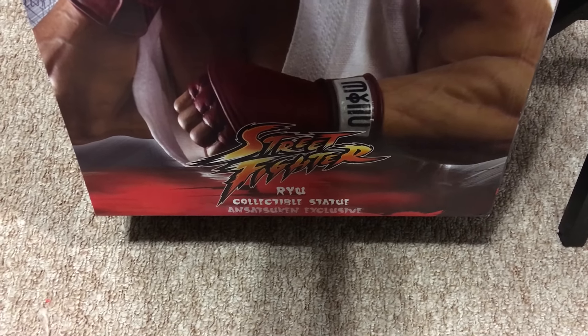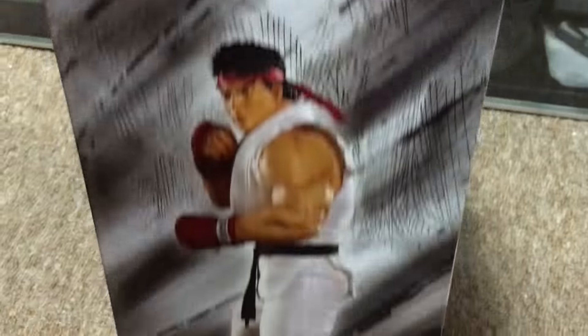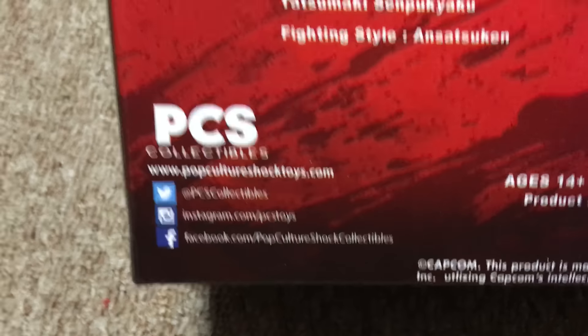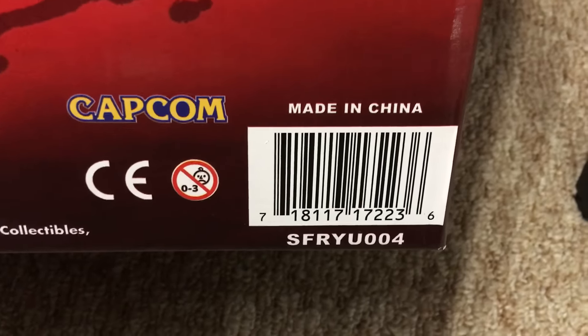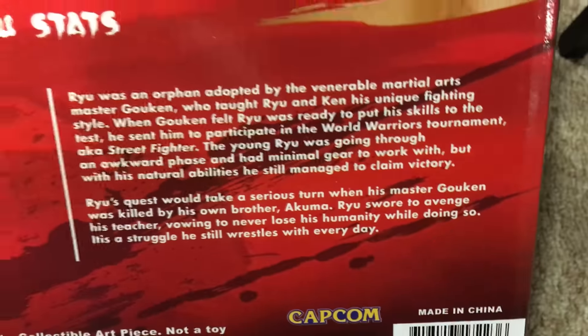This is the Street Fighter Ryu collectible statue, and a Satsuken exclusive. That's the side of the box, that's the top of the box, that's the back of the box. If you want to read the bio, Pop Culture Shock's logo, their Twitter, their Facebook, all their social media contact possibilities. And before I get to the stats, a little bit of info about the piece — the game is made by Capcom, it's made in China. Let's read Ryu's stats if you want to pause and read it. Wow, 1964 — he's a lot older than me. I didn't know that. And there is his bio if you want to pause for a moment and read it.